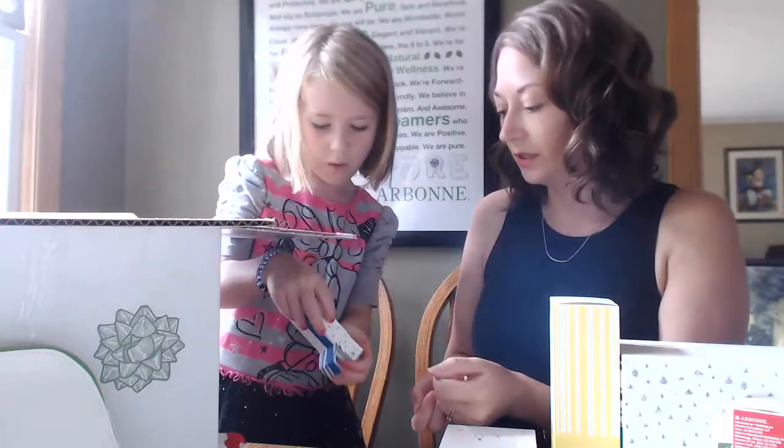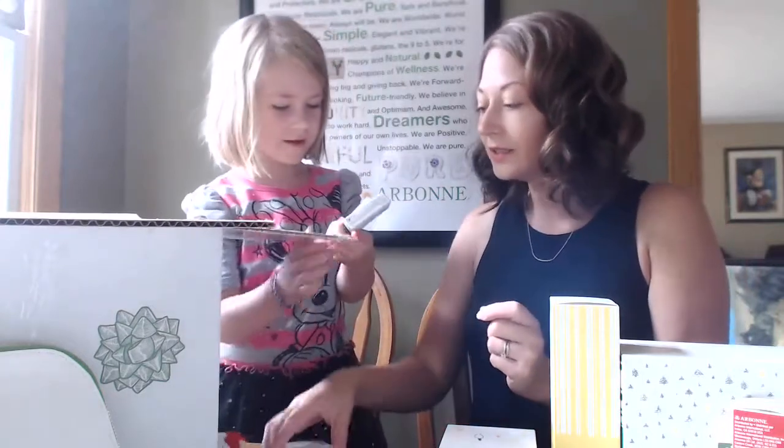It's the lip balm trio — there are three little lip balms in there.